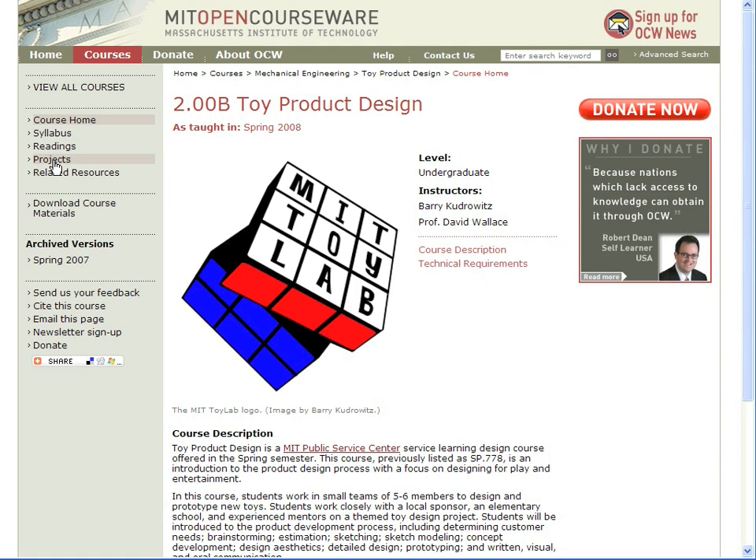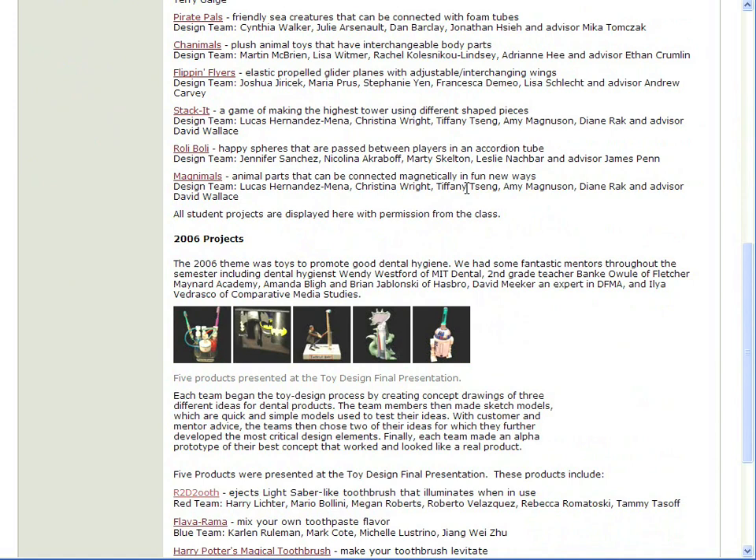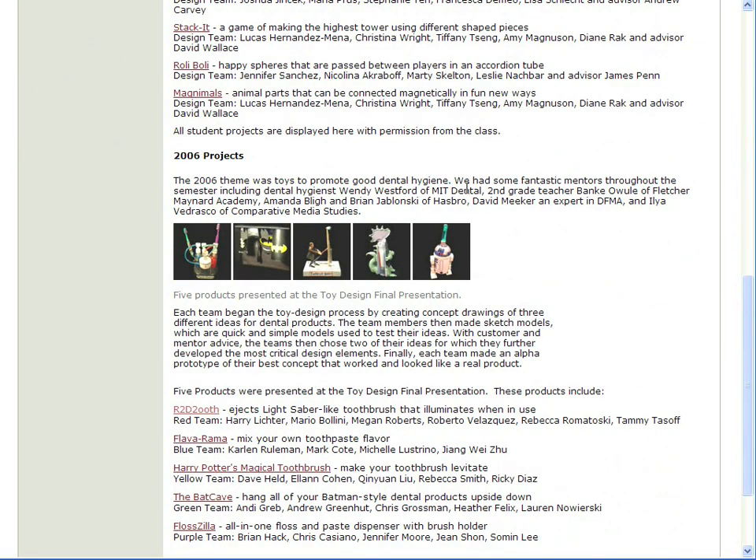I worked with graduate student Barry Kudrowitz on this course site. He developed and teaches the class. In the Projects section, you'll see all of the things students have developed. Let's take a look at 2006, where the theme was Toys to Promote Good Dental Hygiene.